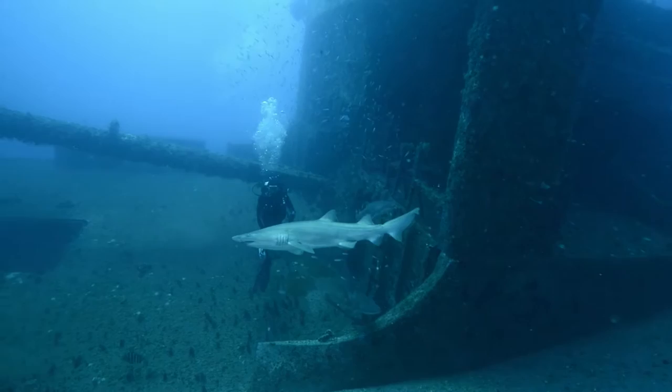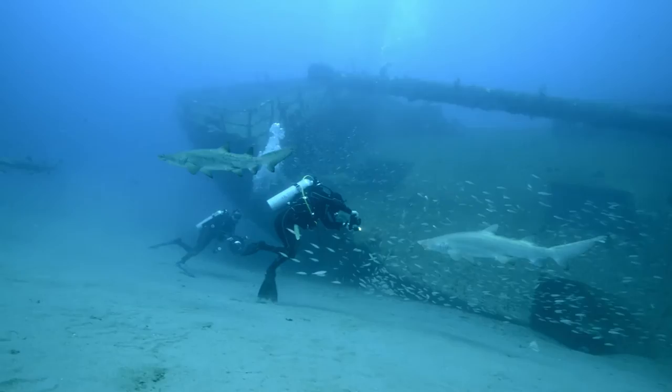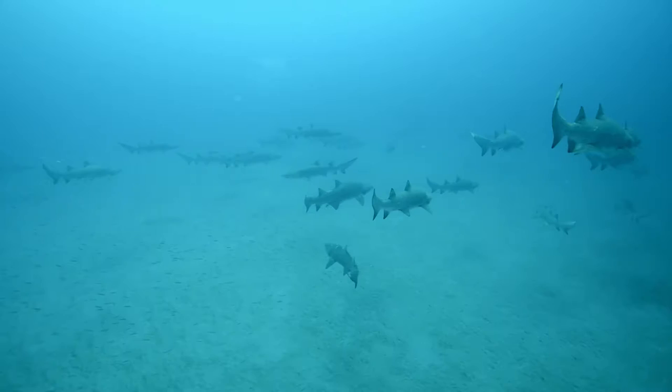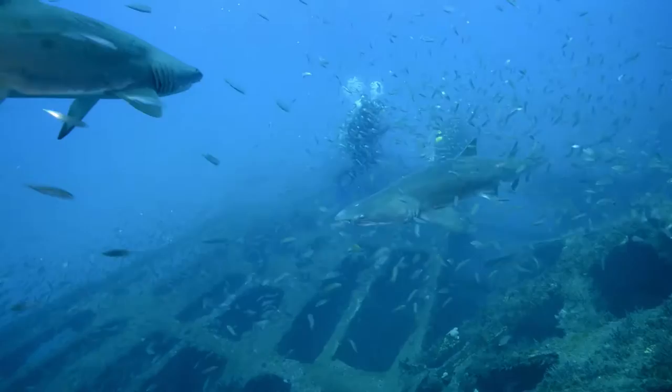Dive operators throughout the world might chum the waters on dive sites in order to draw the otherwise shy and elusive shark species up close to the divers. There's a different approach used when diving with sand tigers off North Carolina. The sharks here get a big name — people come from all over the world just to dive with sand tiger sharks. We don't do any feeding of the sharks to bring them in. They're just there naturally. At any given moment you can be swimming around the shipwreck and there can be anywhere from five to fifty sand tiger sharks, so it's a really cool natural experience.